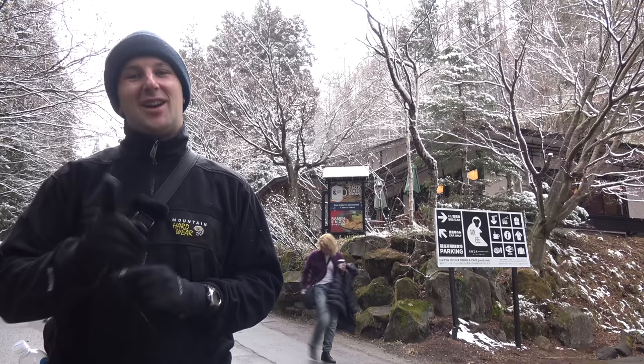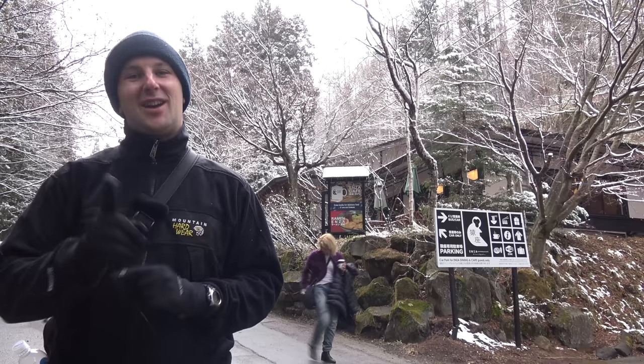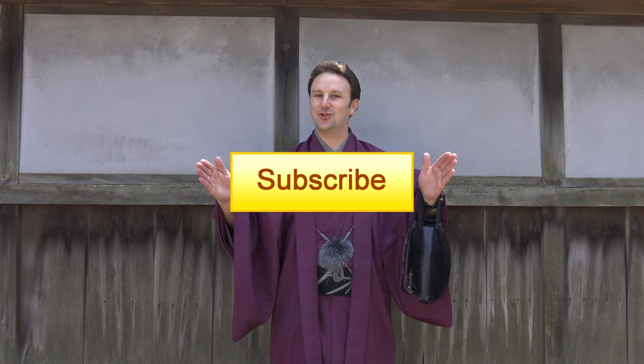Thanks for watching. If you enjoyed this video, please click here to subscribe, or follow me on Facebook, Twitter, or Google Plus — links are in the description below. You might also enjoy watching one of these other videos from Japan.